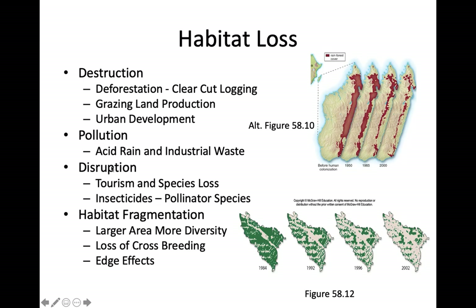Pollution is another form of habitat loss. Two examples we have here in western Pennsylvania are acid rain and industrial waste, particularly mining waste. Mining breaks up rocks and exposes them to water, causing heavy metals to leach out and flow into waterways, which is particularly toxic and damaging to aquatic plants and animals. Acid rain causes similar damage.